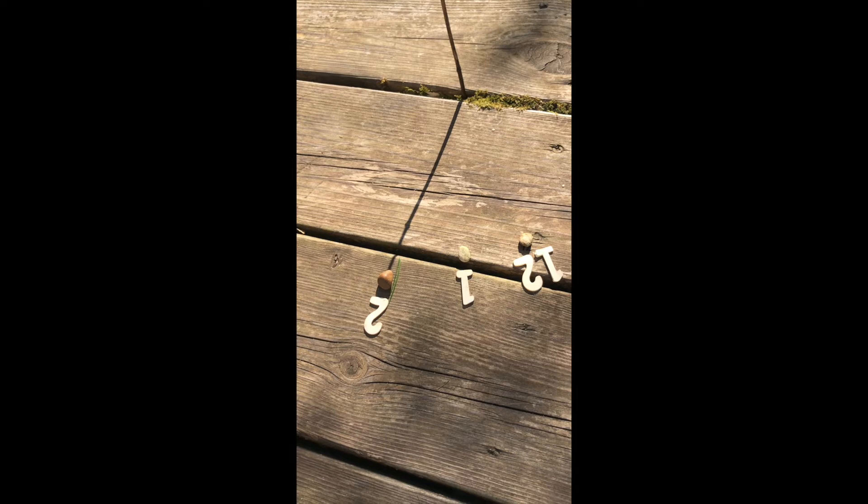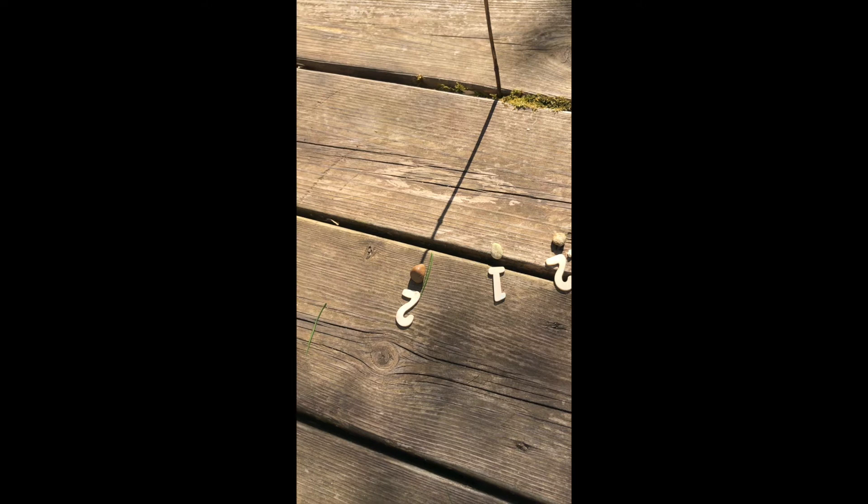Now they've started to estimate where they think 3 o'clock is going to be. The end of the sticks, I think here, is where they think the end of our shadow is going to be. We've looked at the fact that the shadows have got longer and also at the distances between the numbers marking each hour — whether they've stayed the same or changed — and that's given us an estimate of where we think 3 o'clock is going to go.